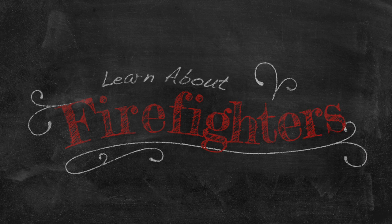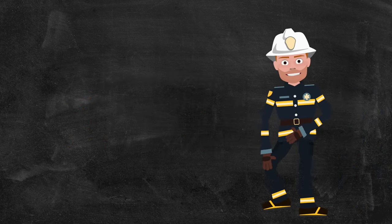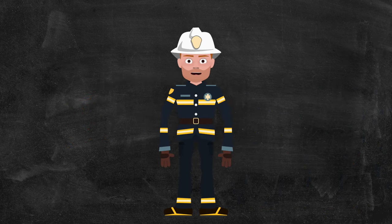Learn About Firefighters. Hey kids, I'm Dave the Firefighter. I'm here to tell you a little bit about what firefighters do and the type of equipment they use. Come on, let's check it out!